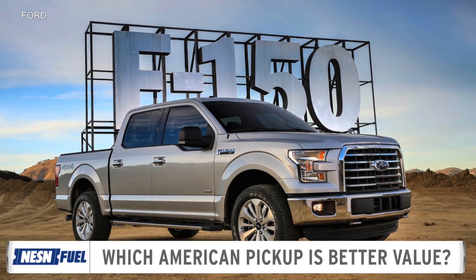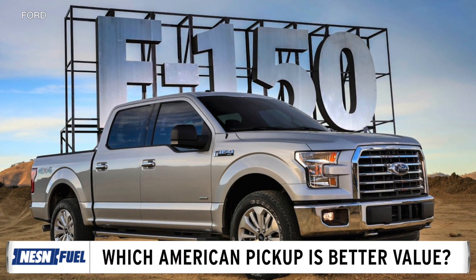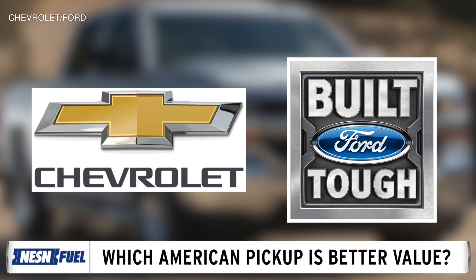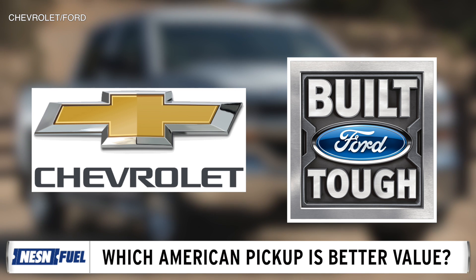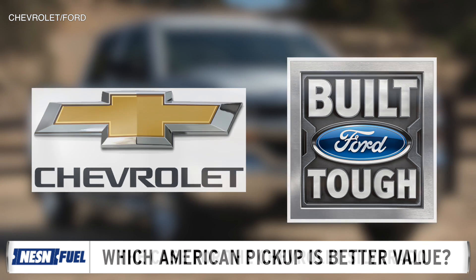Car buyers often opt for base models when shopping on a budget because they believe that is all they can afford. To prove that's not the case, we used Ford and Chevrolet's configurators, set a budget of $48,000, and found out which American pickup is a better value: the Chevrolet Silverado or Ford F-150.